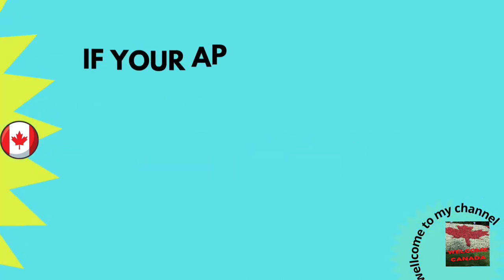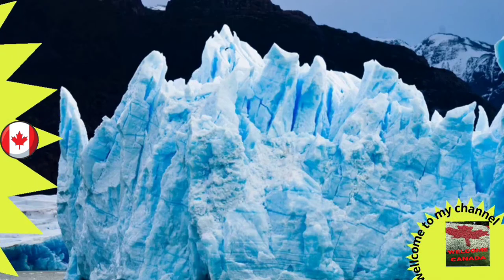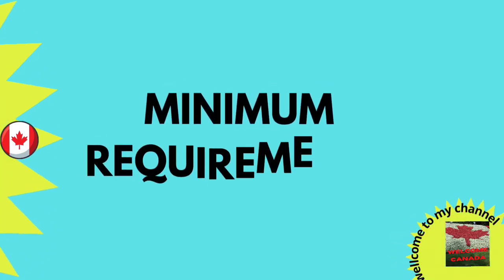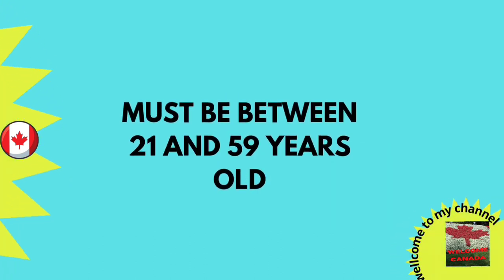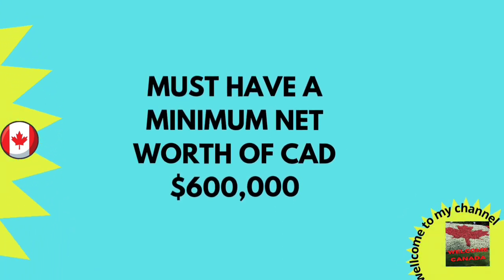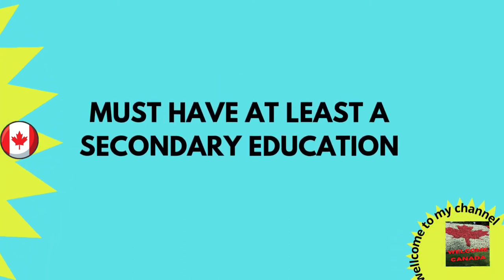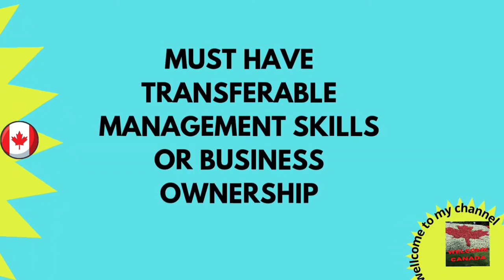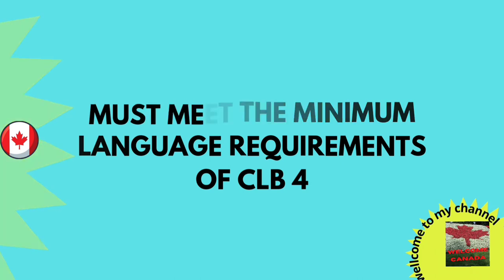The application fee for this stream is $10,000 CAD. If your application is declined or withdrawn before being interviewed, you will receive a $7,500 CAD refund. The minimum requirements are: you must be between 21 to 59 years old, have a minimum net worth of $600,000 CAD, have at least a secondary education, have transferable management skills and business ownership experience, meet the minimum language requirement of CLB 4, intend to reside and work in PEI, and actively manage the proposed business from within PEI.